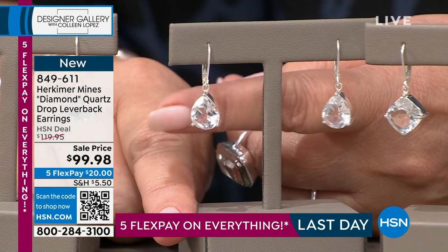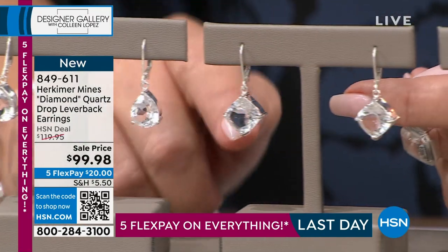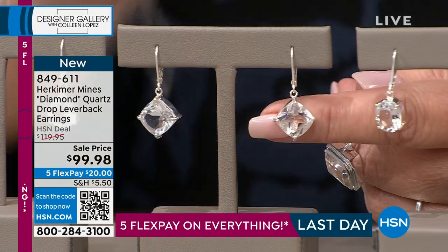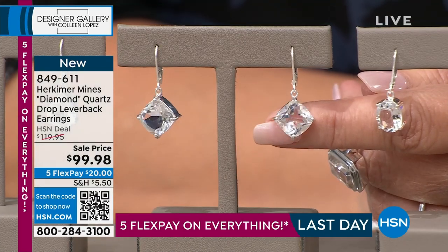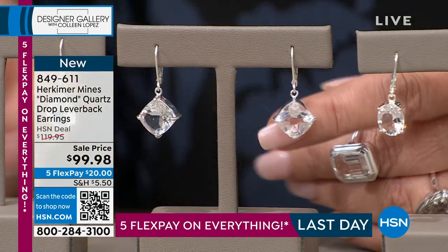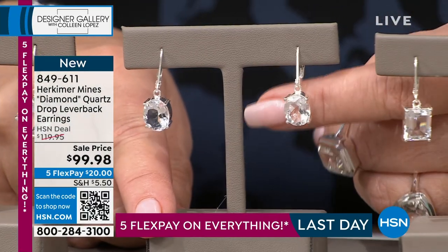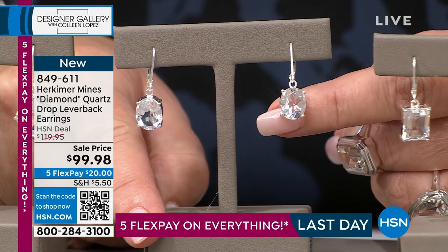Look at the sparkle coming off those — they're gorgeous. That's the teardrop, choice number two. Choice number three we have the cushion. Notice that we have actually turned the cushion on its side so it's like a diamond shape. Isn't it beautiful? It looks stunning with that deal drop that's coming up. We also have them in oval — you can see this beautiful oval shape with the lever back style, gorgeous.